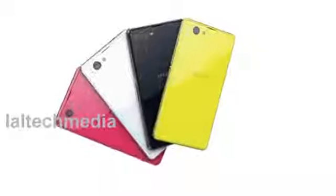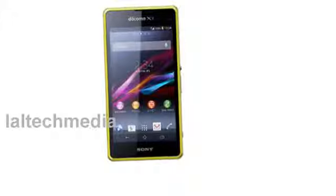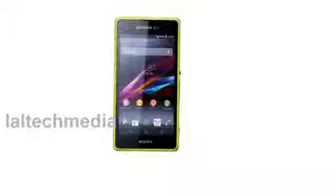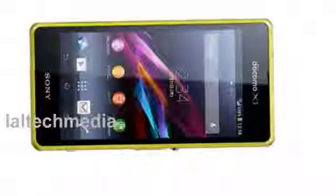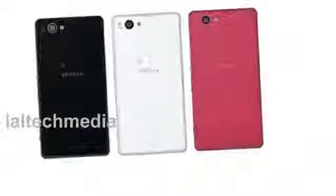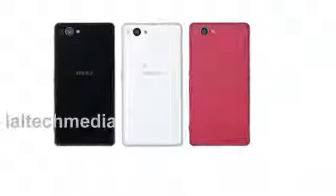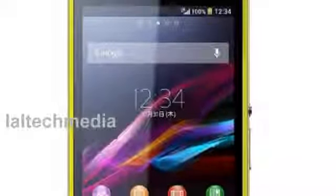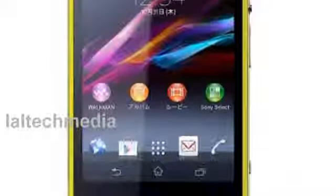2.2MP front-facing camera with 720p video recording. 9.4mm thick and weighs 140 grams. IP55/IP58 rating for dust and water resistance. 3.5mm audio jack. 2GB RAM, 16GB internal memory, up to 64GB expandable memory via microSD card. LTE, Wi-Fi, Bluetooth 4.0 with APTX, GPS/GLONASS, MHL, NFC. 2300mAh battery with Stamina Mode.